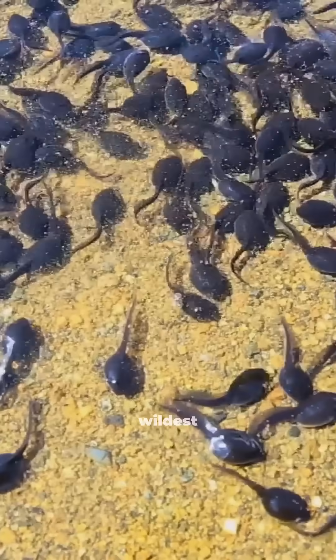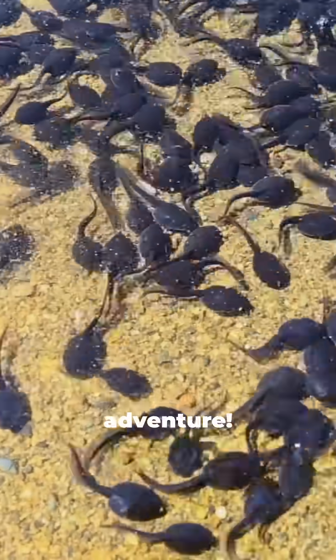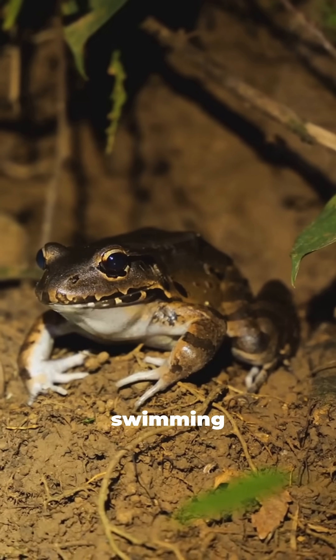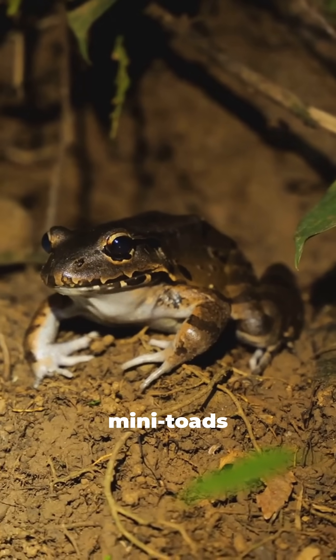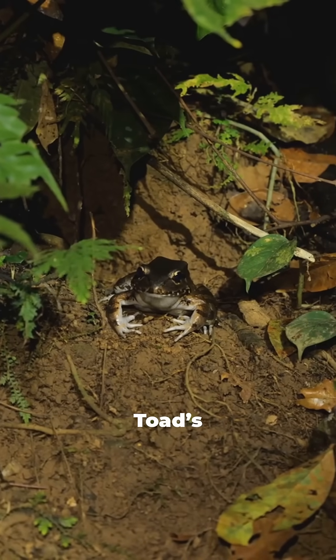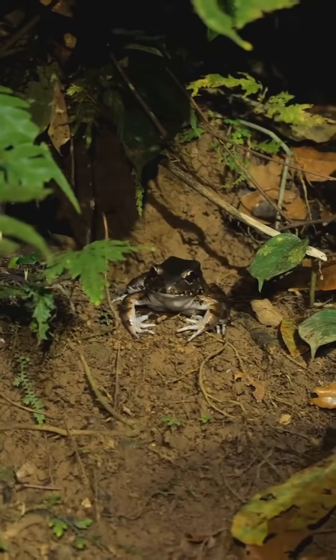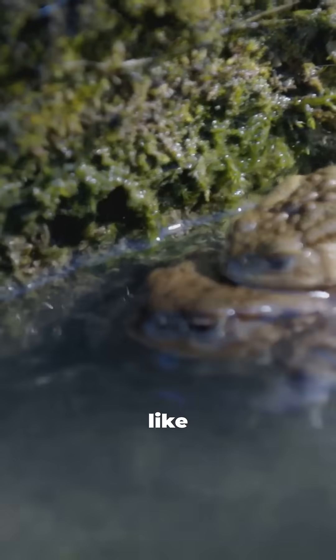But here's the wildest part. When they're ready, the tiny toadlets burst out from mom's back, fully formed and ready for adventure. No tadpoles swimming around, just perfect mini toads popping out. Nature's full of surprises, but the Surinam toad's birth process? That's next-level awesome. Would you want your mom to carry you like that?